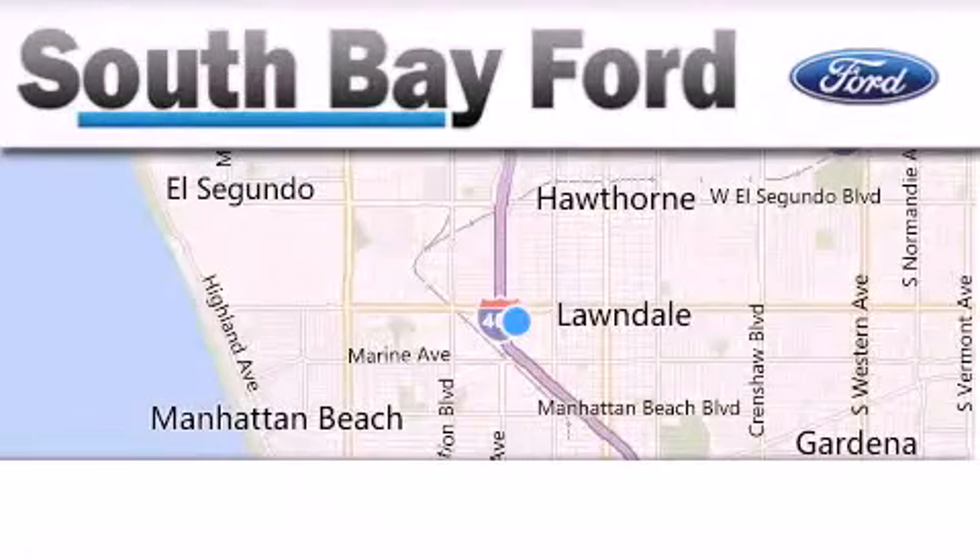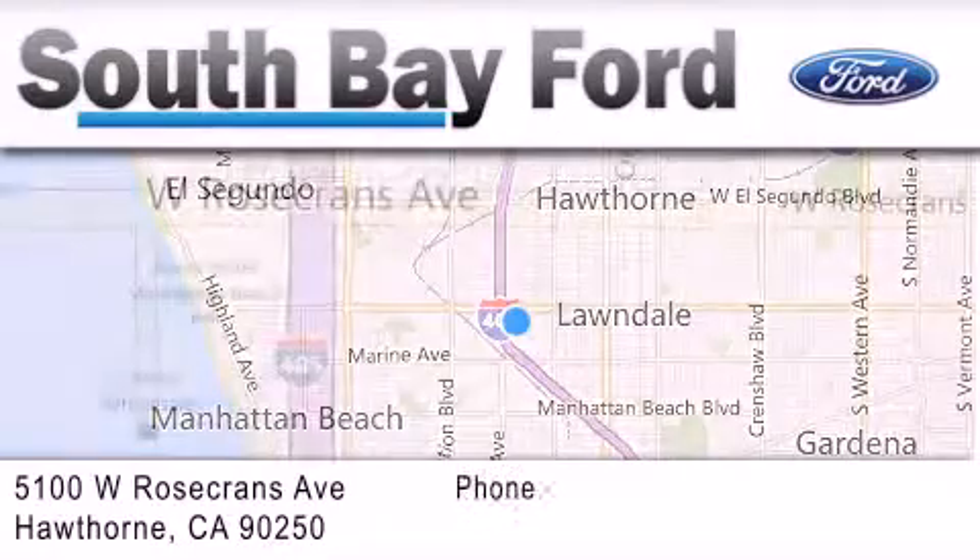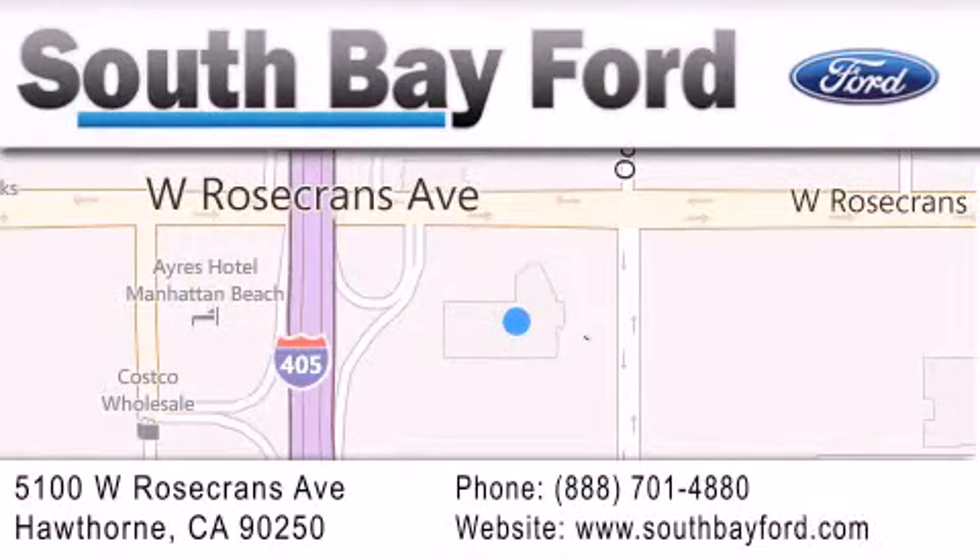South Bay Ford is your Hawthorne-area Ford dealership, specializing in new and pre-owned vehicles, service, and parts. Stop by our showroom at 5100 West Rosecrans Avenue in Hawthorne, or visit us online at southbayford.com. See you in the next video.